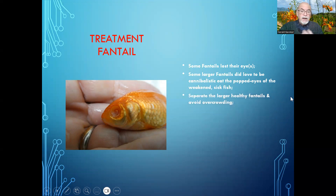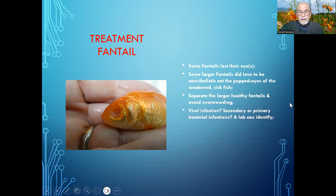So separate the larger healthy fantails and avoid overcrowding — that might already help the issue of loss of the eyes.